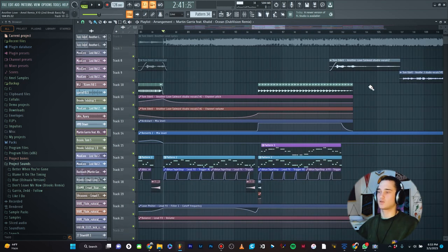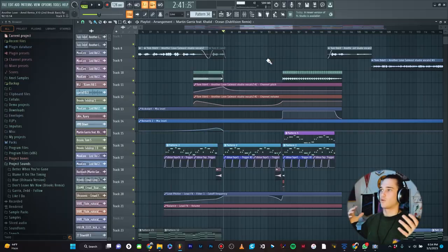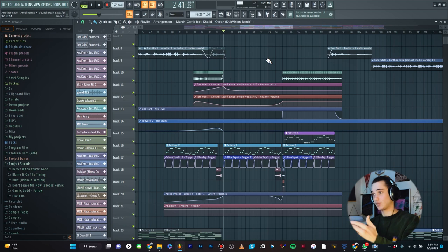First, let's talk about workflow — how I keep everything arranged in the playlist — and then we'll jump into channel routing. For keeping your projects organized in the playlist, you can do this any way. You can have your drums at the top, you can have your synths at the top. It doesn't matter, just whatever makes sense in your head, as long as you keep it consistent across projects so you're not having your synths at the top one time and your drums at the top the next.